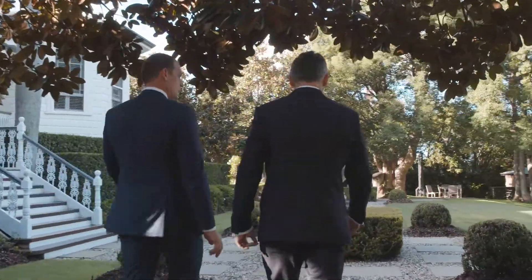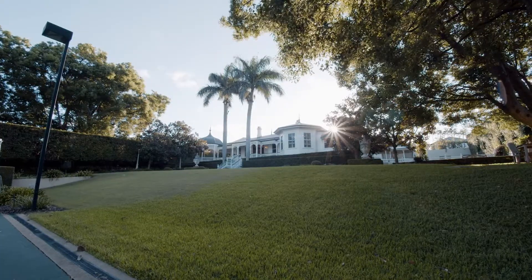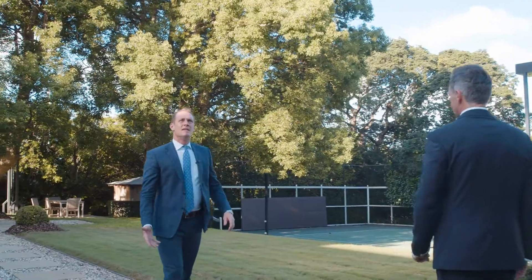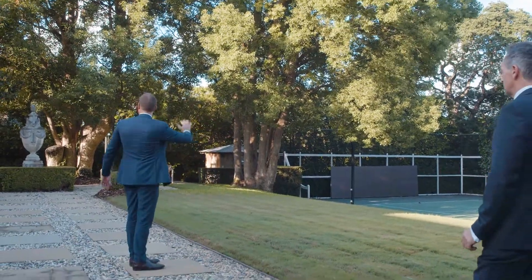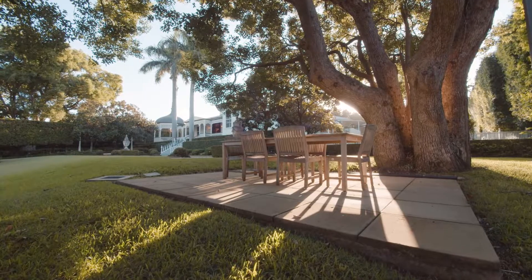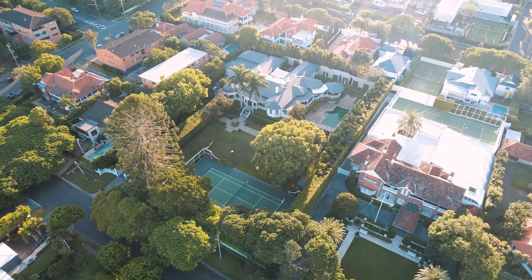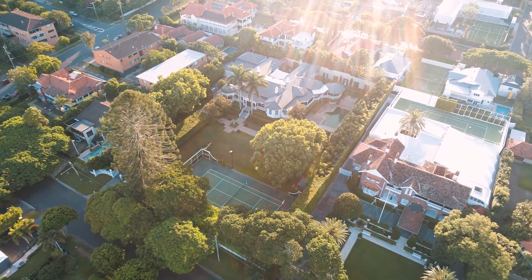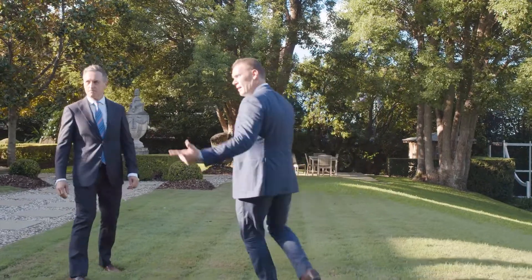Once you're inside, you're in a compound — no neighbors at all. There are fully mature trees and hedging running the whole way through the property, so wherever you are on the grounds you're 100% private.